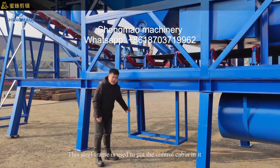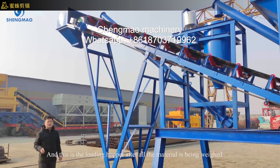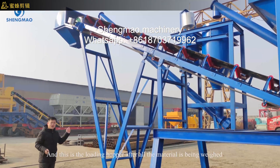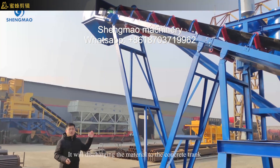This steel frame is used to house the control cabin. And this is the loading hopper — after all the materials have been weighed, it will discharge the materials.